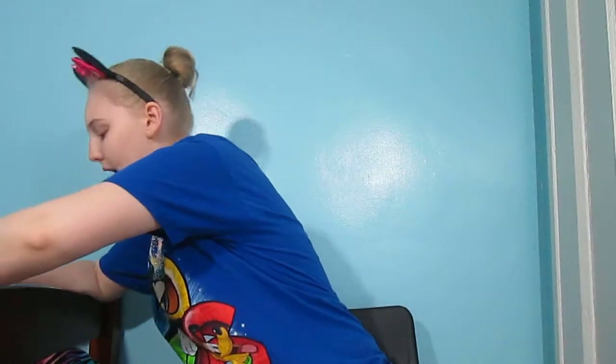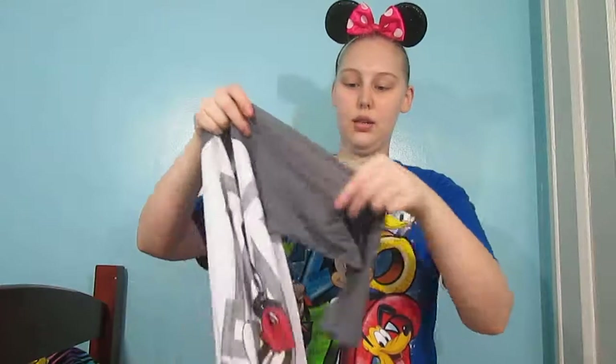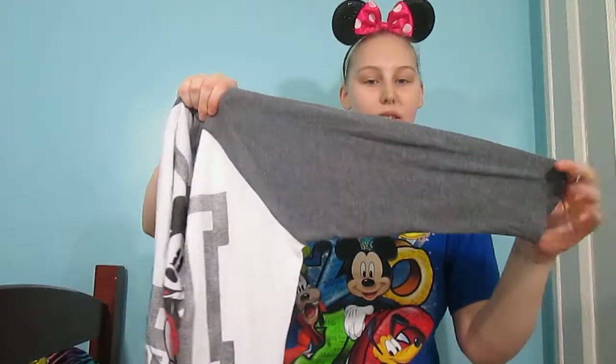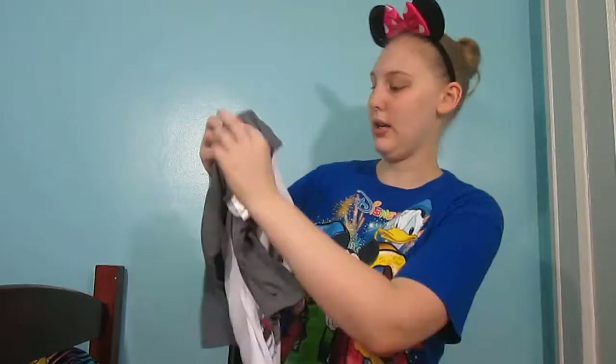Now I'm going to move on to the long sleeve shirts that I have. I'll show you the ones I had previously and then all my new ones. This one I don't know where I got it from because it's the one I've had the longest. It is just plain white with gray sleeves and it's not all the way long sleeve — it cuts off maybe around here. It has Mickey Mouse on it and would be worn with a cami. It has a big M and it says Mickey at the bottom. I don't wear this one a whole lot because it is kind of thin.